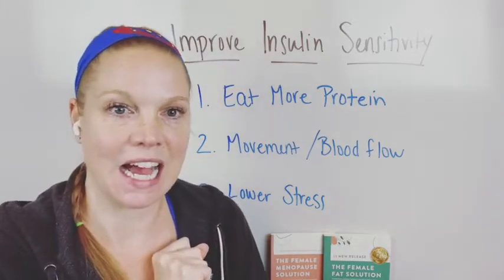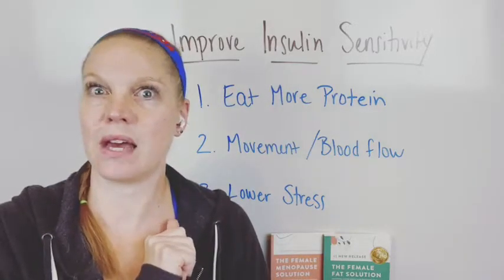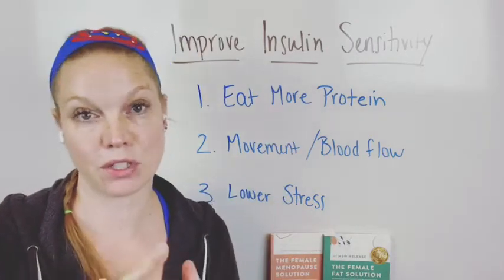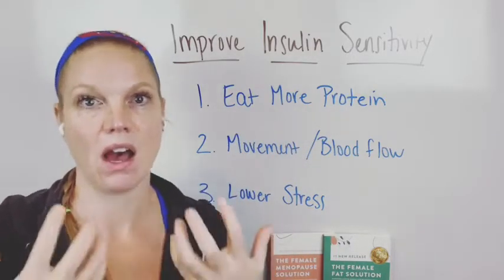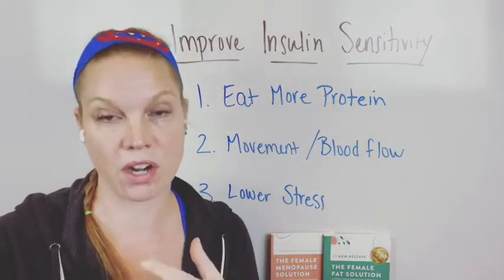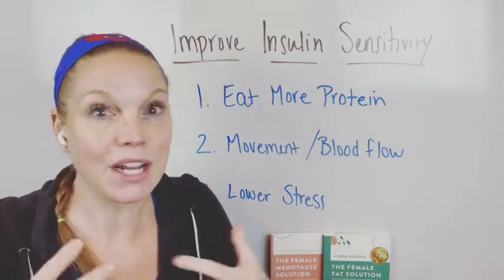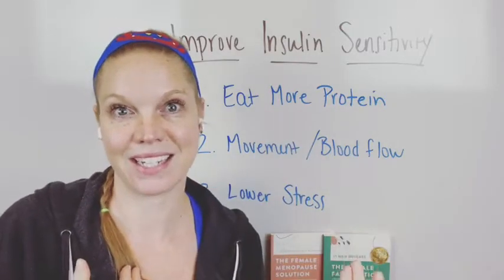A couple of things on this. If you are like, what's insulin sensitivity? What does that mean? It means that this gets your body to upload glucose better, to have a better response to the food that you're eating, to get the energy from the food that you should be getting. Oftentimes when you have hormone issues, when your stress levels are out of control, that type of thing, you might be thinking, gosh, I'm eating really healthy but I still don't feel good. I'm eating really clean, but I don't feel like I'm getting the energy from my food that I used to get.